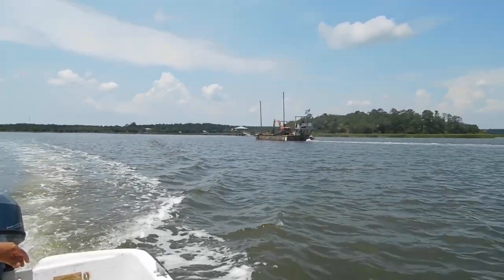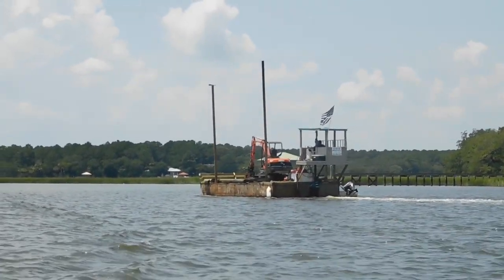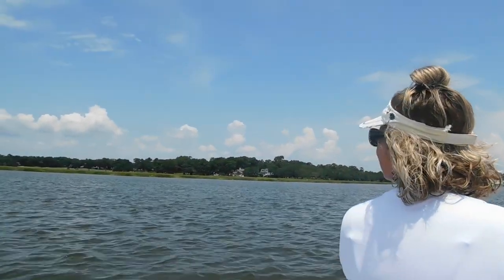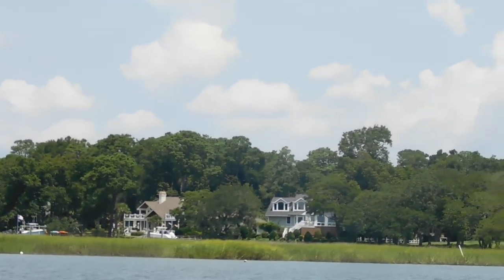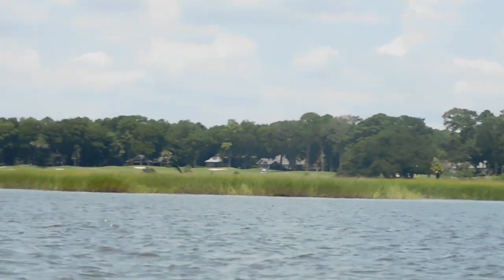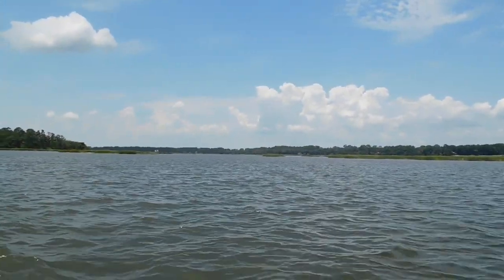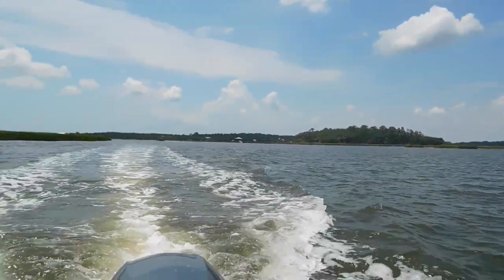So we're going to run on down the river. When we see some of the rest of the stuff, we'll stop and take a little look at it. We're leaving out of Jenkins Creek in Beaufort, South Carolina. Right over here in the distance, these houses you see right here — this is Daltaw Island. Nice flat marsh area through here, shallow area, that we do a lot of fishing in.